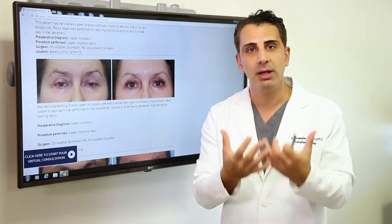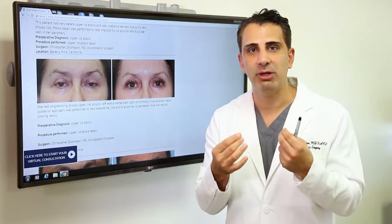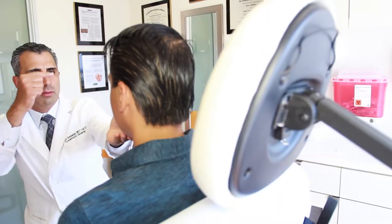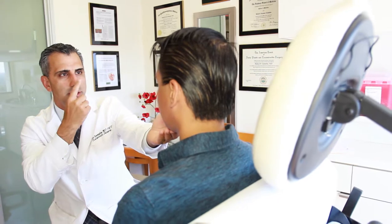Once I meet with you in my office, we'll determine what kind of ptosis you have and what the best options are available for you so you can have a great recovery. Most of my patients that undergo this procedure are back to work in a week.